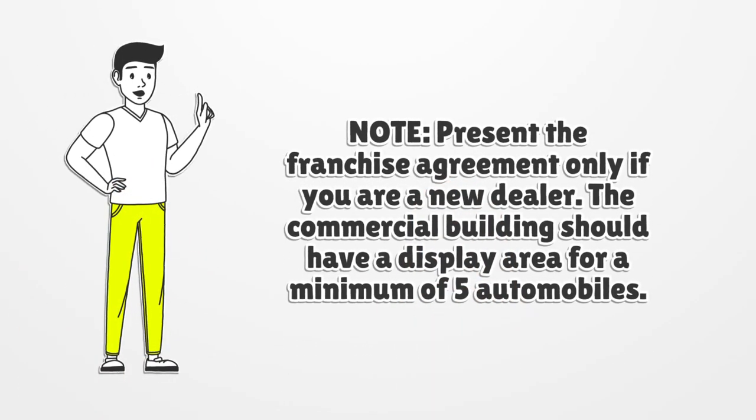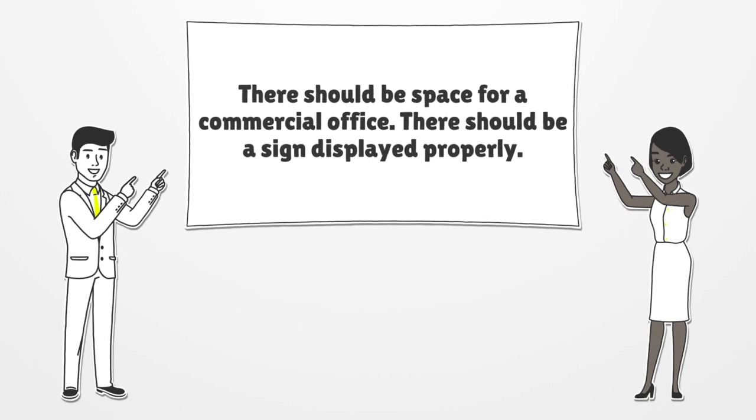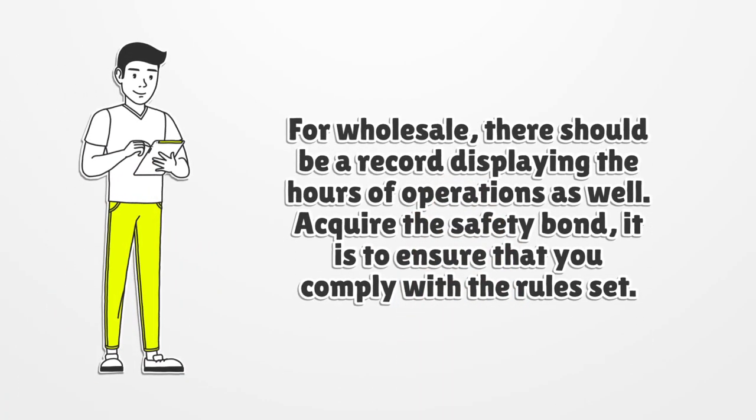Note: present the franchise agreement only if you are a new dealer. The commercial building should have a display area for a minimum of 5 automobiles. There should be a sign displayed properly. For wholesale, there should be a record displaying the hours of operations as well.